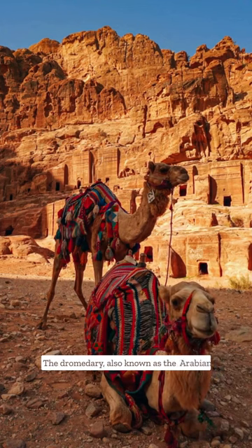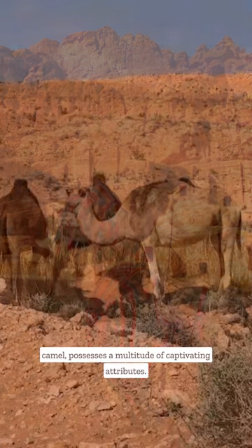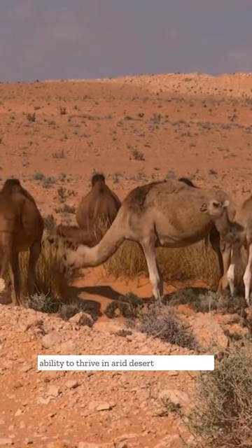The dromedary, also known as the Arabian camel, possesses a multitude of captivating attributes. Firstly, it is renowned for its unique ability to thrive in arid desert environments.